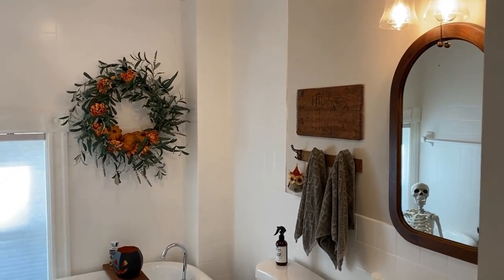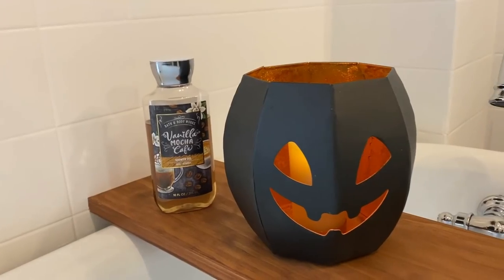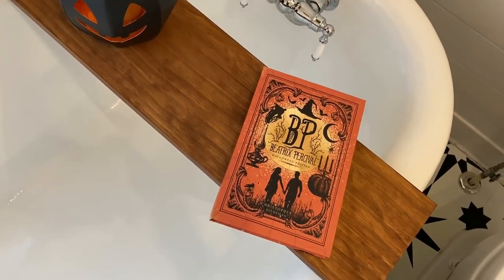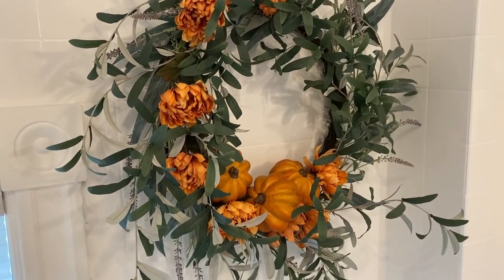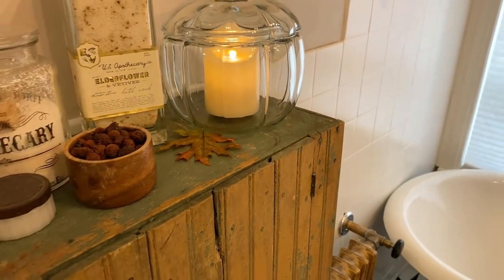Next is the clawfoot tub bathroom. On the tub I have this cute little pumpkin and of course my Beatrix Percival Halloween book decorating the board on the tub. This was actually just a summer wreath that I added fall mums and pumpkins to, and around the rest of the room I've added a few more seasonal touches.